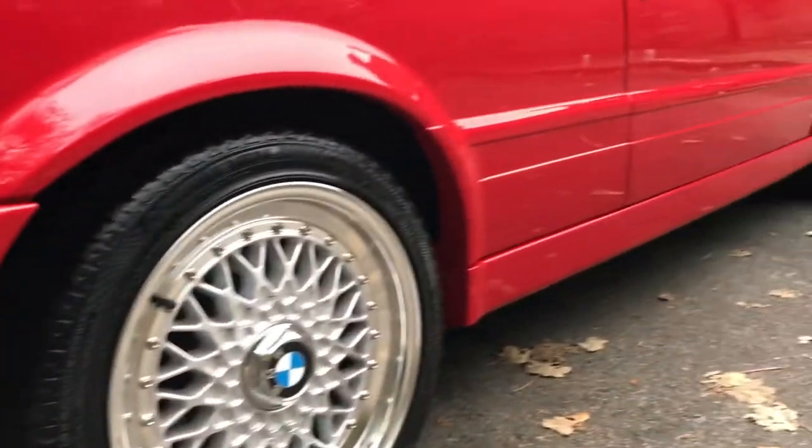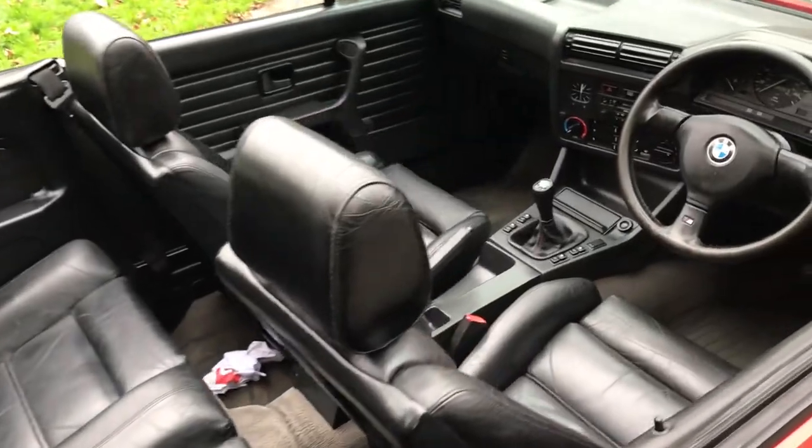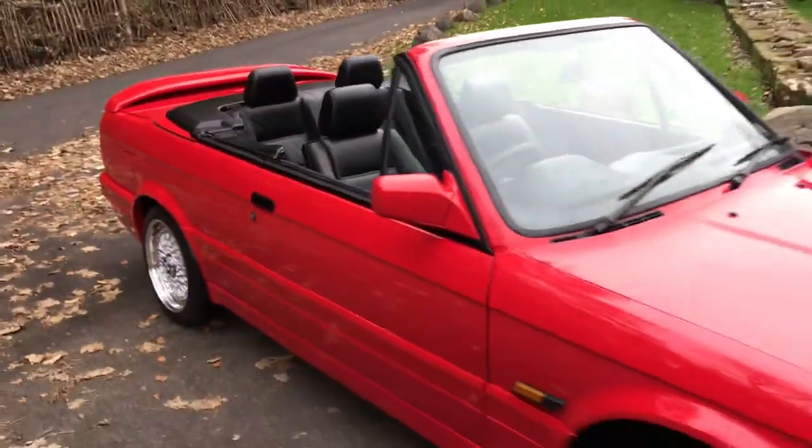Brand new wheels and tires — Continental contact sports. The paint finish is just perfect all around the car. Interior is excellent quality. I've just driven it down here and the car drives perfectly.